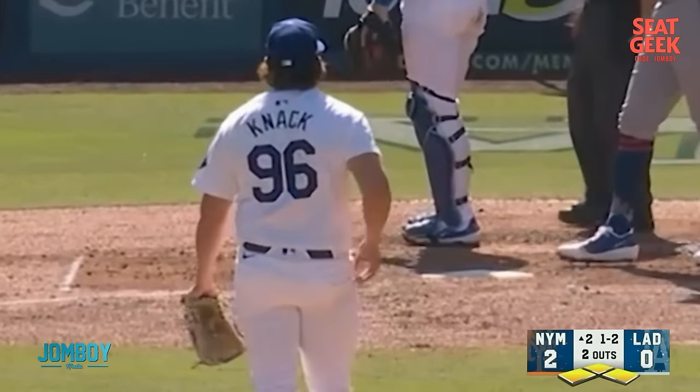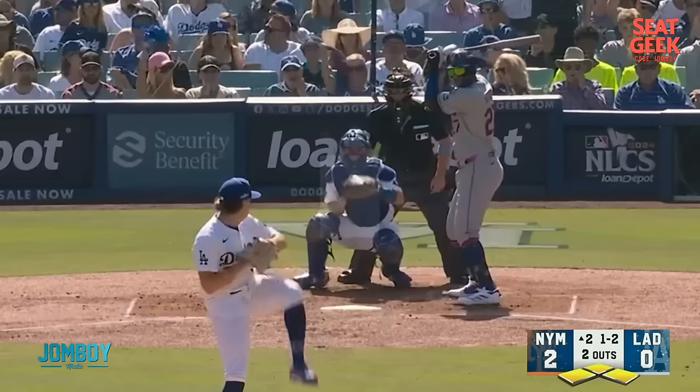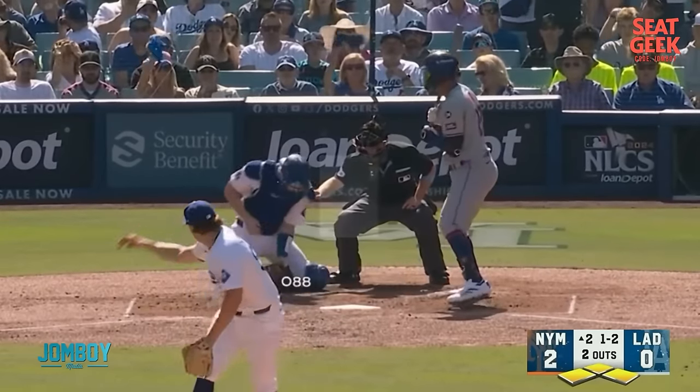Fastball up top. You can see by the reaction from Knack, he wanted that one. He went slider, slider, slider — he thought he had him slowed down and could blow the fastball above the zone. It's a very common sequence, and it's fouled back. He's like, 'Damn! That's what I wanted to do.' So he goes back to the slider.